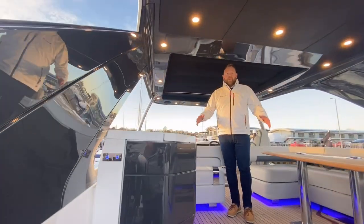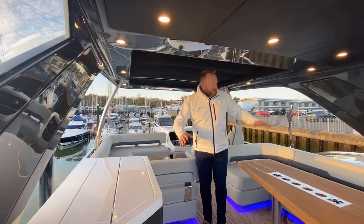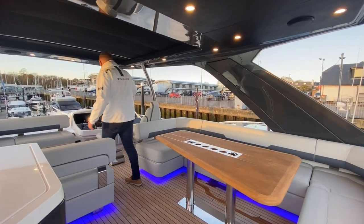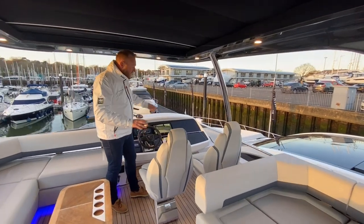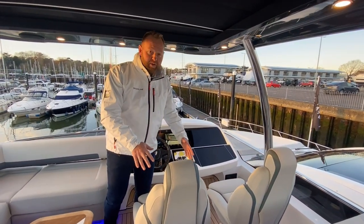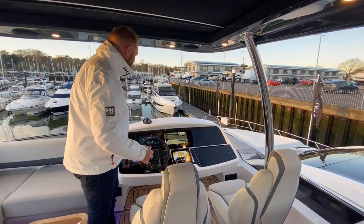The flybridge is huge - Fairline have always had a big flybridge on each of their flybridge models. So you've got this big table up front with pop-up lights. We've got the same sort of helm layout and kit on the helm, with these two really nice Fairline in-house design seats - both individual seats so from a comfort point of view you can adjust them. The camera is showing on the display so you can see the stern of the boat, but you have actually got good vision all the way around.